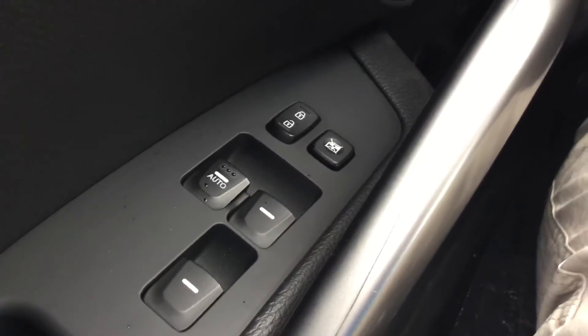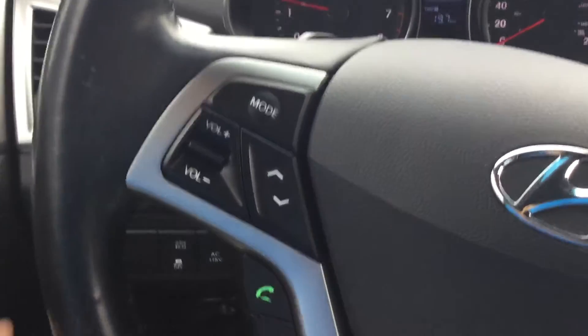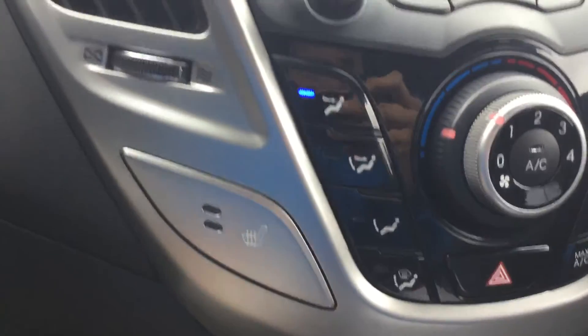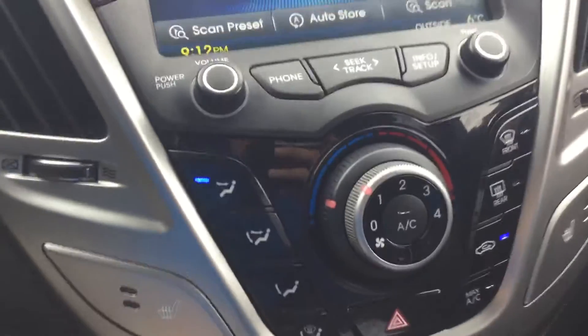This vehicle comes with power locks, power windows, hands-free Bluetooth calling, and cruise control. It also comes with heated seats for the winter and AC for the summer.